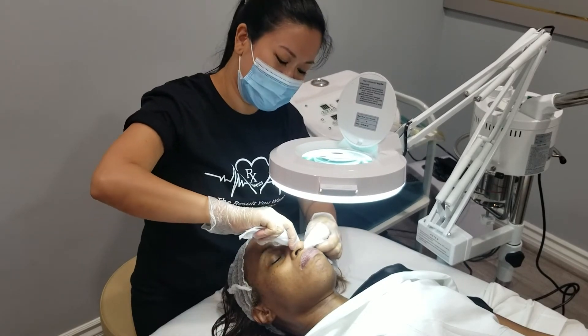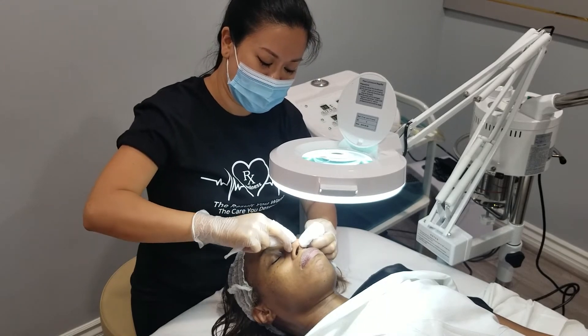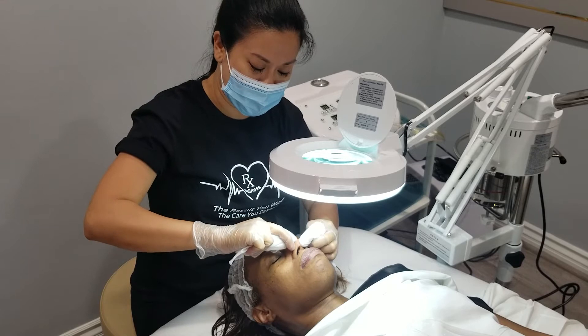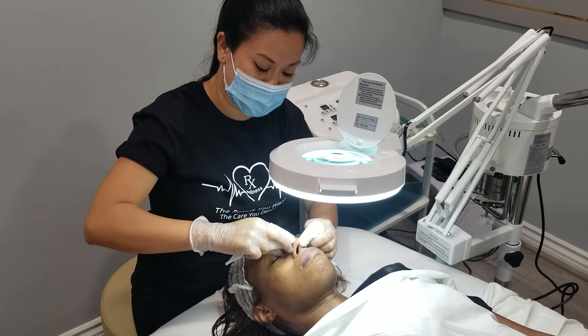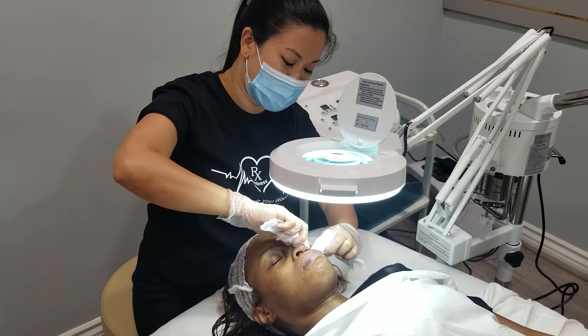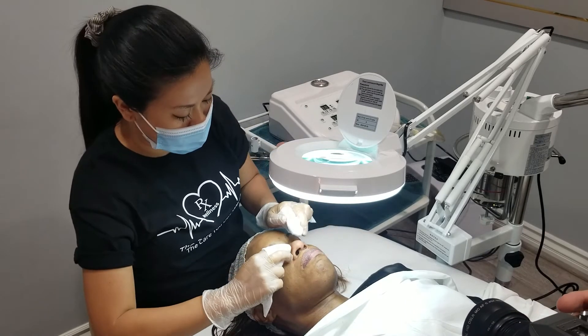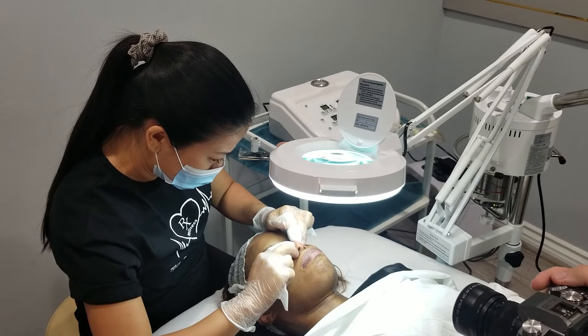This is probably not the most relaxing part of the facial, but definitely a necessary part, because this is where you really see the results. Especially for people who have a lot of blackheads on their nose, you'll leave looking a lot cleaner and less congested.